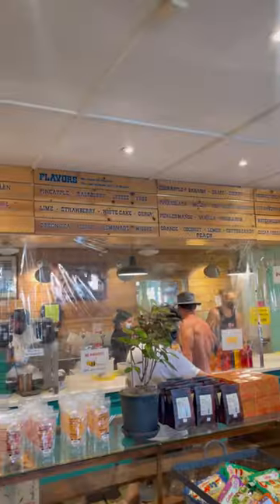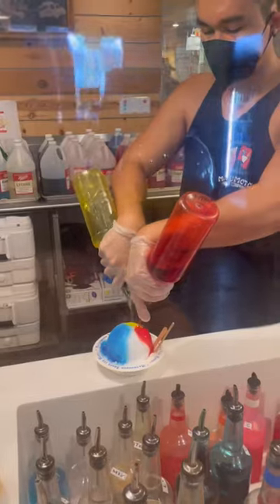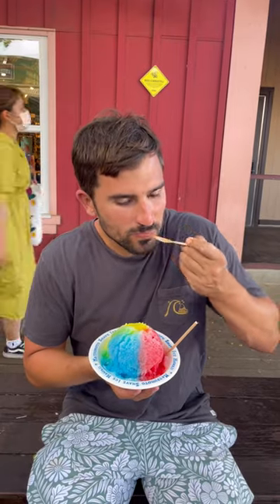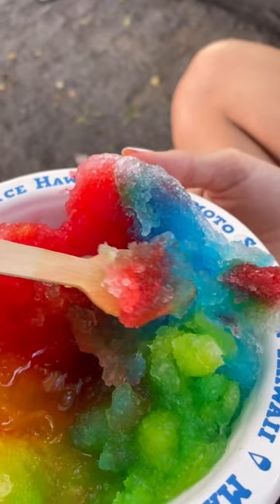First up, Mount Matsumoto, which is on the North Shore. This place is super popular and had a really long line. They have all the flavors under the sun and are cranking out shaved ices. I got the tropical three-flavor combo, and I gotta say, I was not a fan. It tasted much more like a snow cone — the ice was just way too hard and compact, and the syrups were just way too artificial for me.